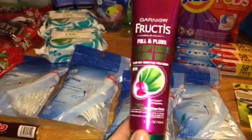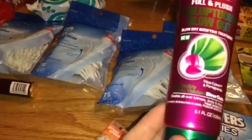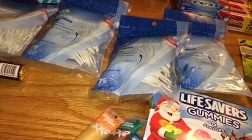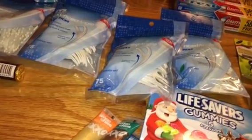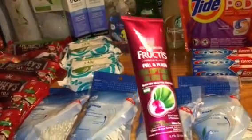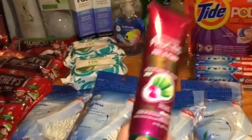The Garnier Fructis is on clearance — it's 75% off, I believe. It is $1.74. There aren't any insert coupons, but I had a dollar off any shampoo, conditioner, or treatment Garnier product coupon, which I got from a sample. That made this only 74 cents, which I think is a decent deal.